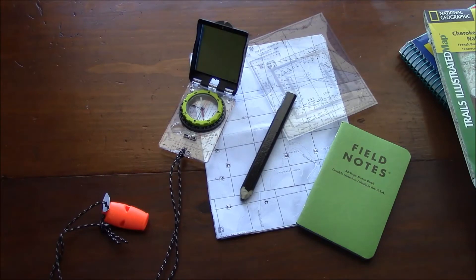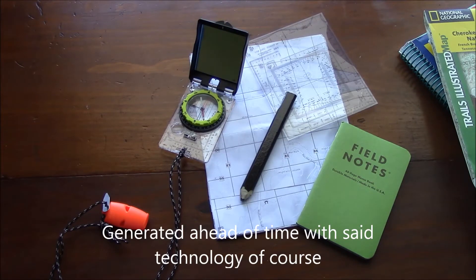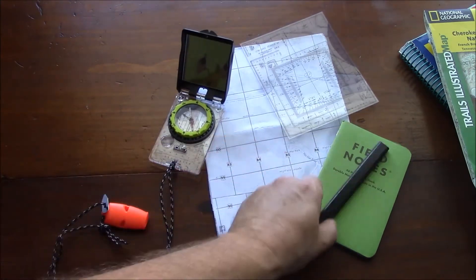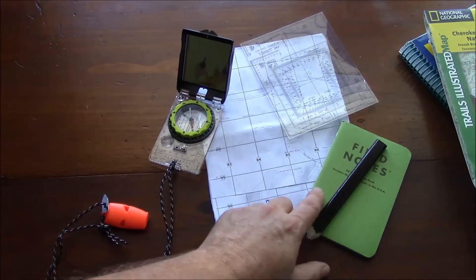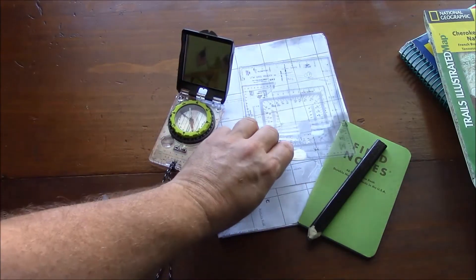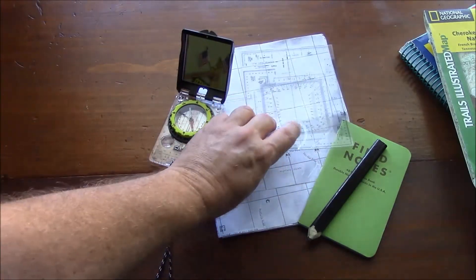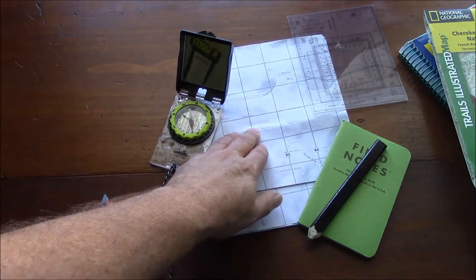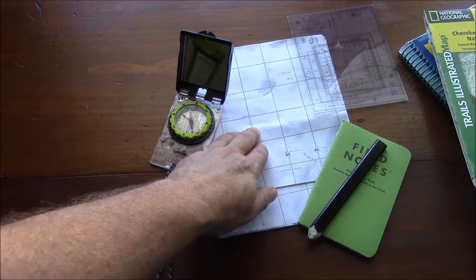With a handful of small items, we can navigate without electronic technology fairly accurately. Such items include a base plate type compass, a notepad with some kind of writing instrument, a grid reader — either a commercial one or one you've built yourself — and a properly gridded topographical map.